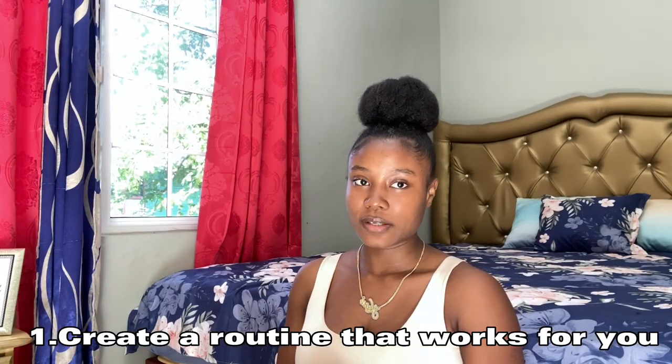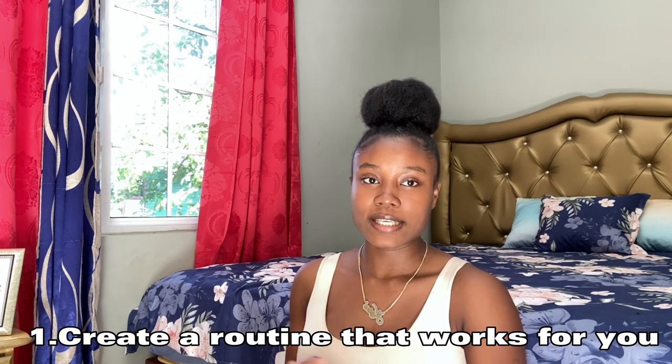The first step that I take was to create a hair routine. The first thing I did was to create a hair routine that works for me — figuring out how often I'm going to wash my hair, how often I will be moisturizing, trimming, and all those things.